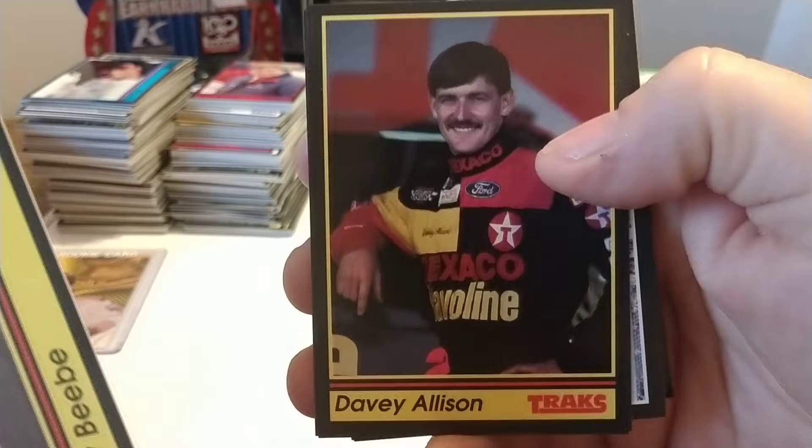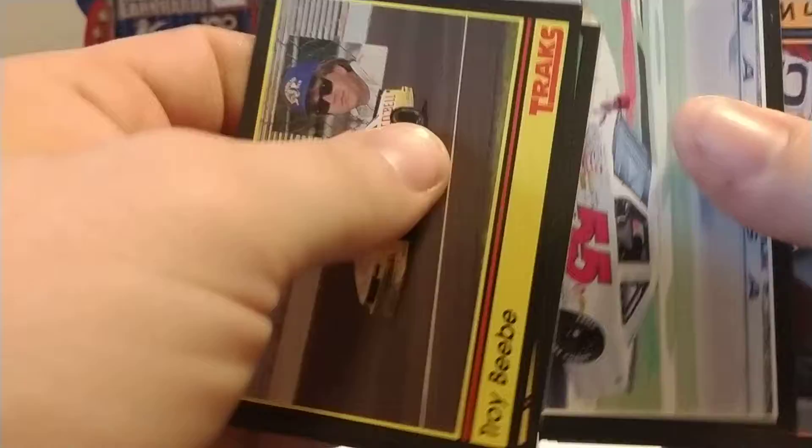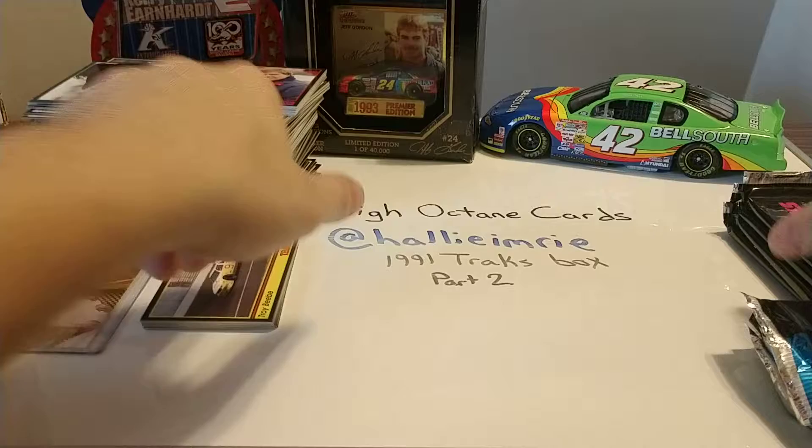Troy Beebe rookie card — Troy was a West Coast driver that came east to run in the Busch Series in the 90s. Very nice. Davey Allison — we have a Davey Allison card here. Davey was tragically killed in July of '93 in a helicopter crash while attempting to land in the Talladega infield. Ted Musgrave, 1991 Rookie of the Year competitor — later became a Truck Series champion. Glenwood. Donnie Wingo — we mentioned he is still with Front Row Motorsports. David Green rookie card — David was also the 1994 Busch Series champion and a 1997 Winston Cup Rookie of the Year competitor.